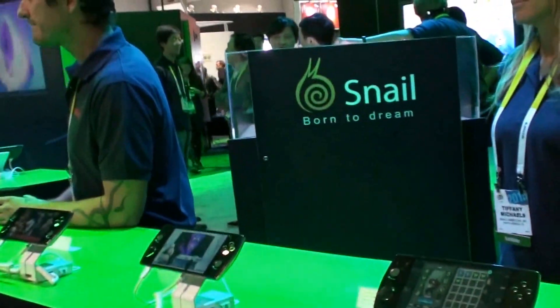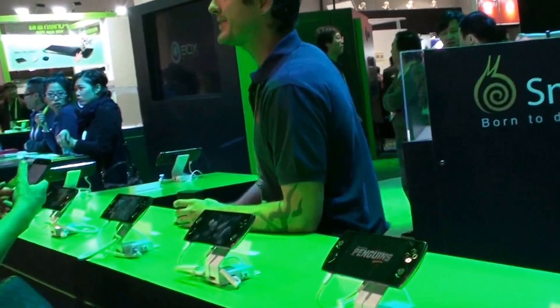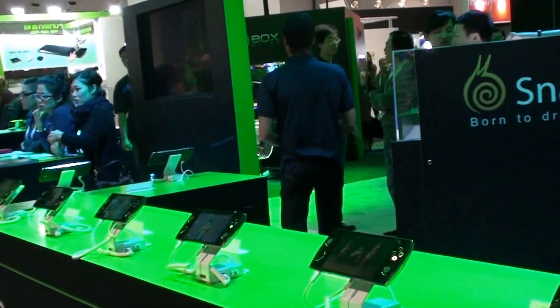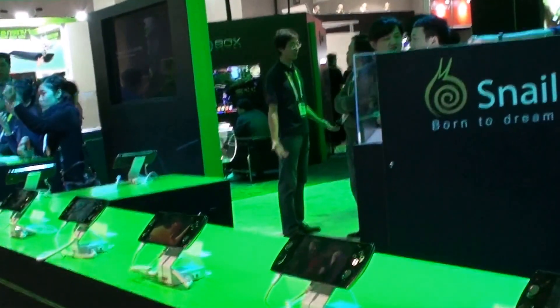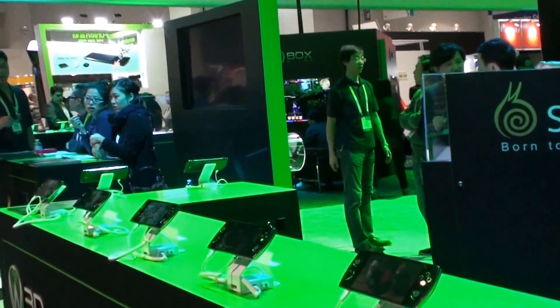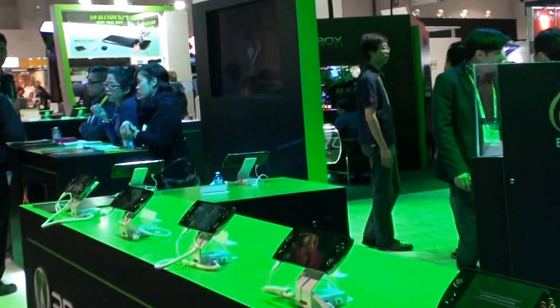On the demo we were running a Panda game that was optimized for 3D. It will run any Android game, but it will not optimize it to 3D. So you will have to have a game that's specifically programmed for it. But this is a very nice, neat 3D handheld device that also happens to be an Android phone.